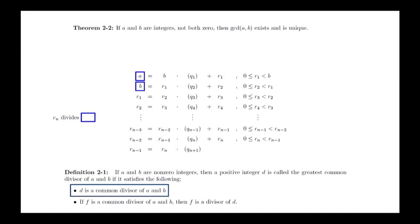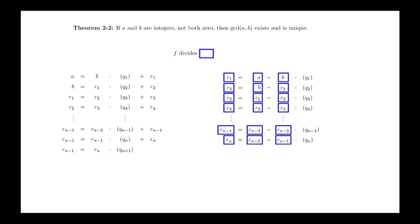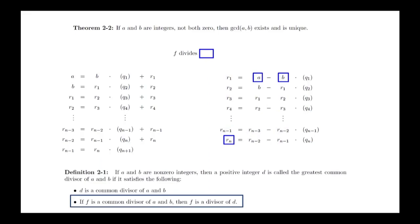We now need to show that r sub n is the greatest common divisor. We rearrange all our equations by solving for the remainder terms. Suppose f is a common divisor of both a and b. By looking at the first equation, f must also divide r sub 1. By the second equation, f must also divide r sub 2. This pattern continues all the way down the chain, showing that f must divide r sub n. This means that if f is a common divisor of a and b, then it must also divide r sub n, which is the required condition for r sub n to be the greatest common divisor.